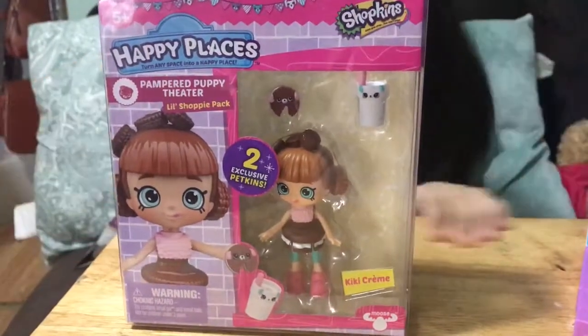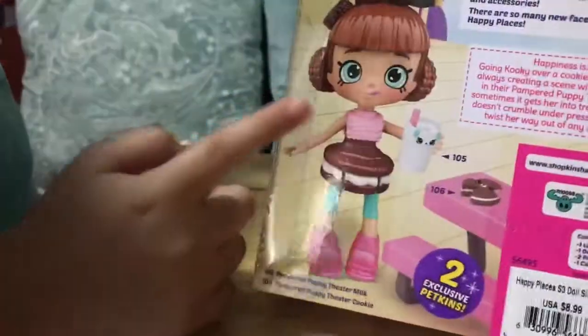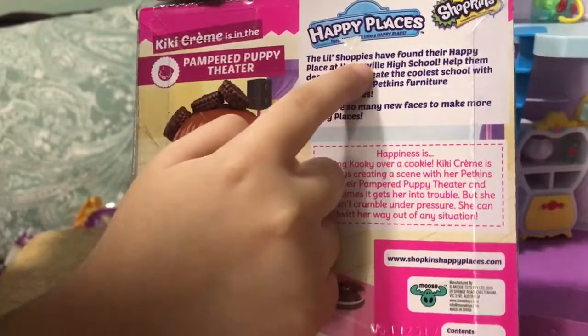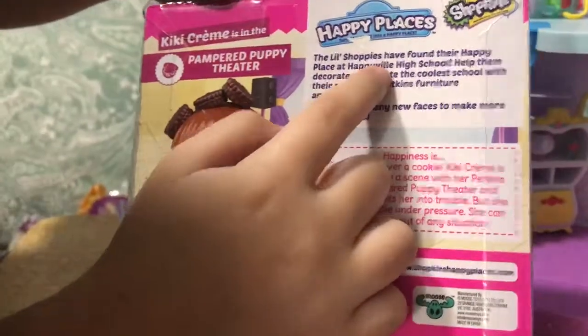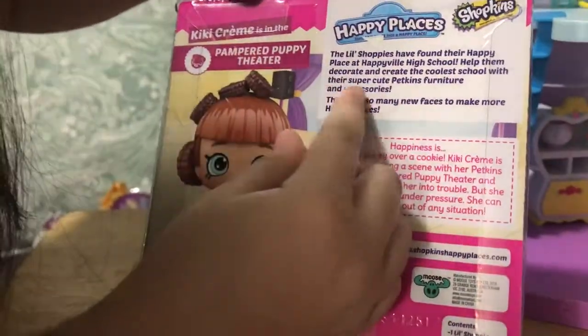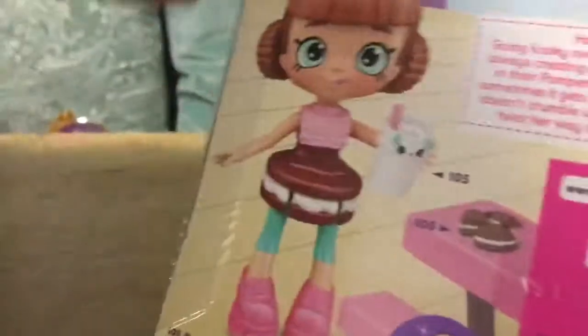Hi guys, it's Sierra's Wonderland and today I have Kiki Kiki Cream. It's a Happy Places set and it has two exclusive pet kids. This is from Shopkins. The back says the little Shoppies have found their happy place at Happyville High School — help them decorate and create the coolest school with their super cute Petkins furniture and accessories, and there are so many new faces to make more happy places.